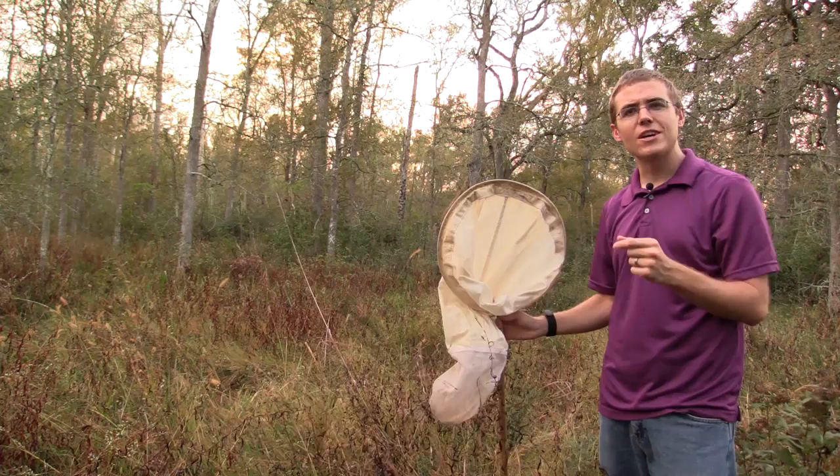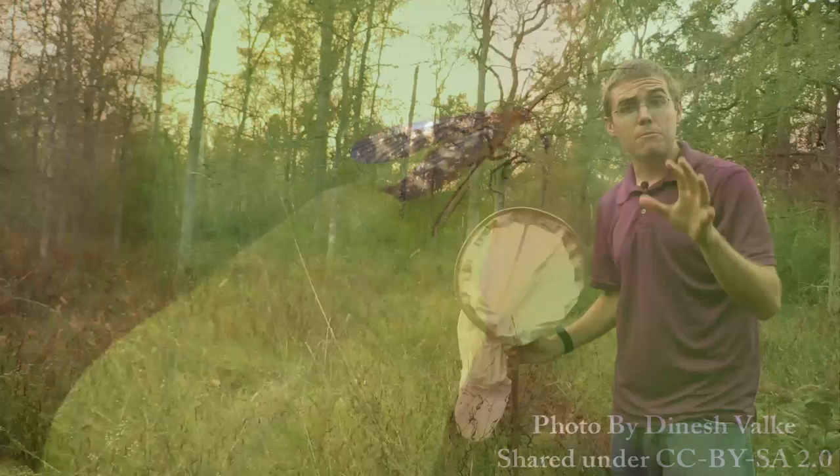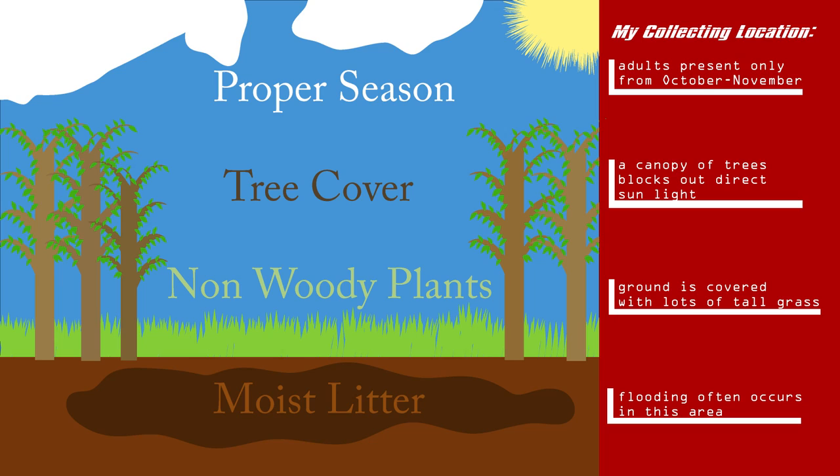My name is Jason Thomas and I'm also known on YouTube as the Insect Hunter. Today I'm on a quest to find a scorpion fly. Scorpion flies are not super common insects, but I've been tipped off by some friends that I can find some here. The reason this area is great for scorpion flies is because the ground is moist — they really like moist ground.